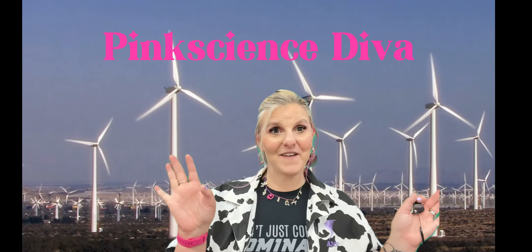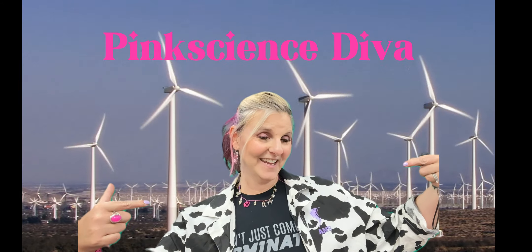Hey, social media fam, Pink Science Diva here, again with our series called Kansas Energy Explorers.